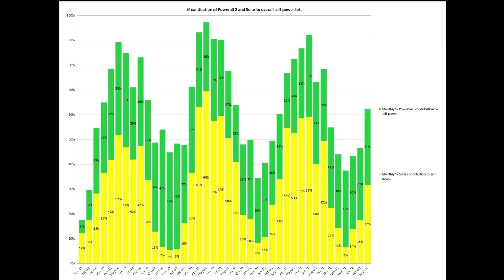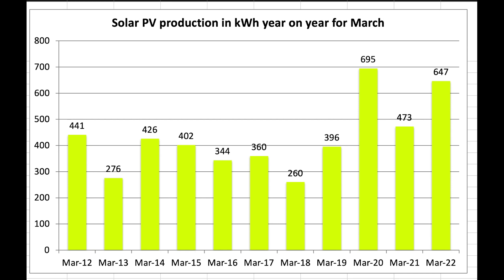PV yearly totals — let's look at the month of March through the years. March 2022 stacks up nicely against March 2021 and March 2020. March 2021 was really a poor month in this data set for solar.